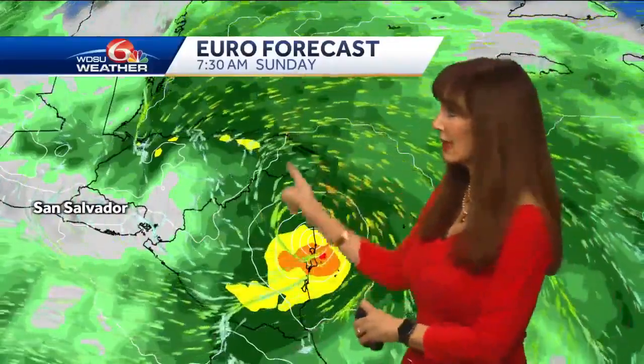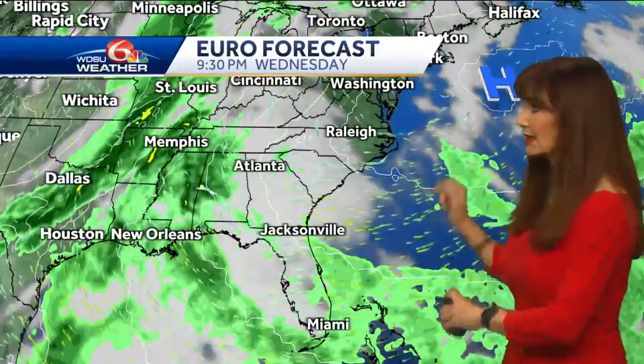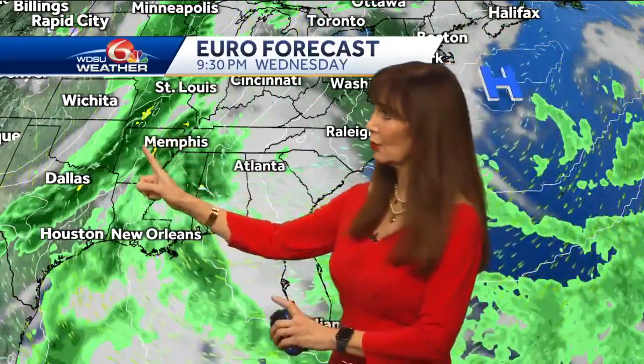Moving to the west, the European model — which has done a pretty good job this year — shows a Sunday morning Cat 1 landfall in Nicaragua. Then it kind of moves off to the west, and the hurricane center expects it to dissipate by Monday. The reason it's going to the west is high pressure, which has a clockwise flow and will send it off to the west.